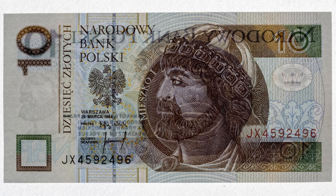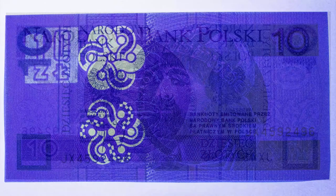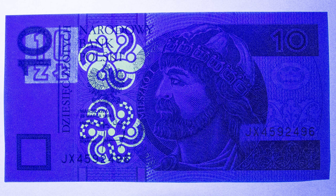Here is what the 10 note looks like when it's backlit — you can see the watermark of the Duke. And here is what it looks like when you shine ultraviolet light on the front.